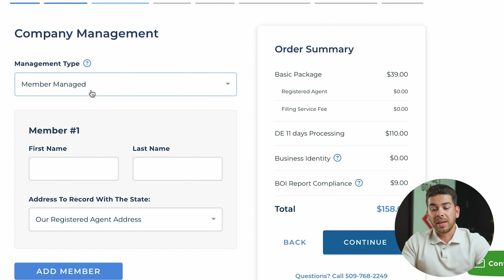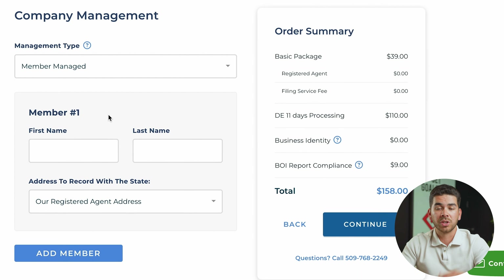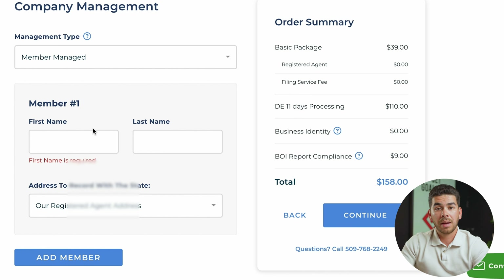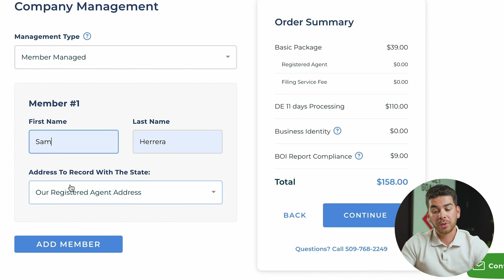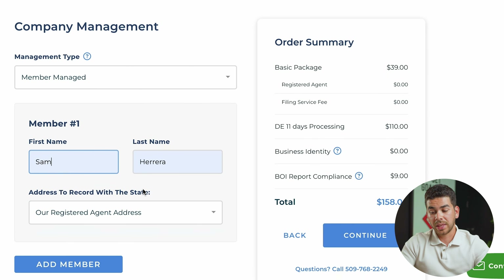Next it brings you to company management. You have to decide whether you want a member-managed LLC or a manager-managed LLC. A member-managed LLC is what most people will use — that's when you yourself are managing your business. A manager-managed LLC is when you hire someone to manage your business, so if you're a non-resident hiring somebody in the United States to manage things, you'd choose that. For this video, we'll do member-managed. Go ahead and enter your information for member one, add other members as needed, and make sure you use the registered agent address. Then click continue.